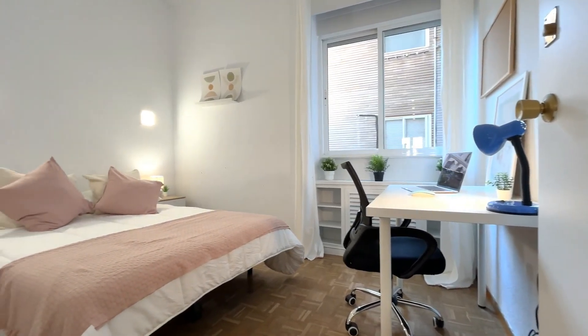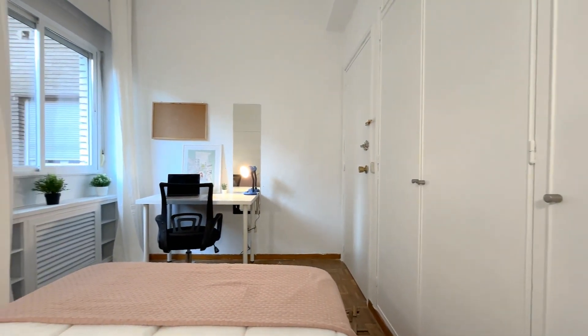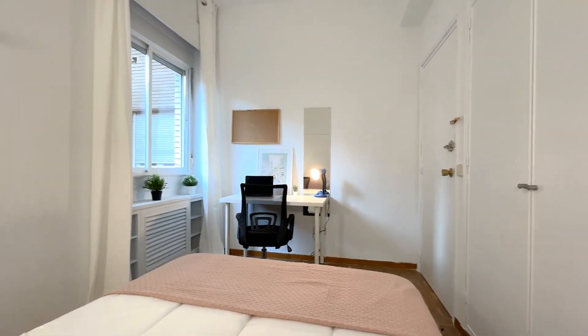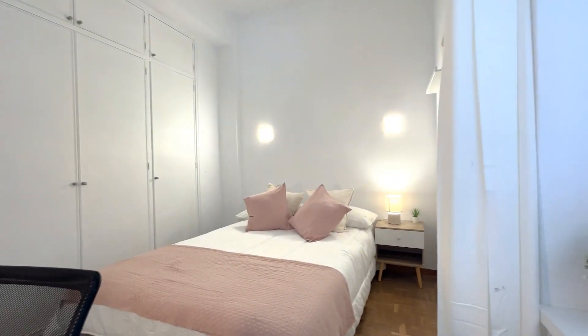Here's the third bedroom with a double bed and also a nice desk. In this case, a very big built-in closet where you can have lots of space to put anything that you might need. And there's also a night table.